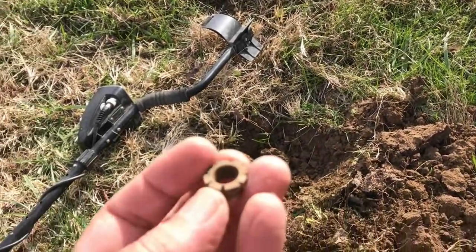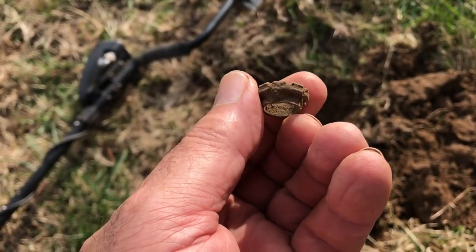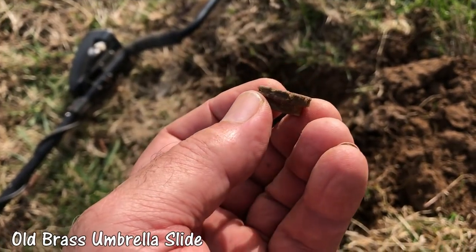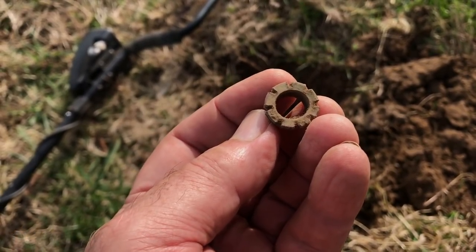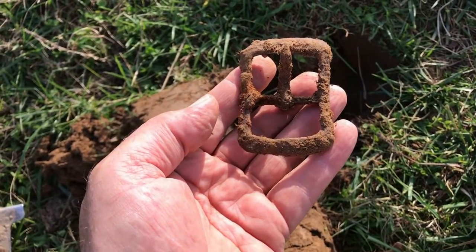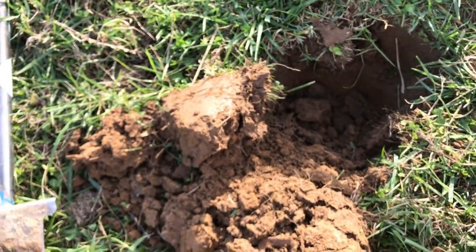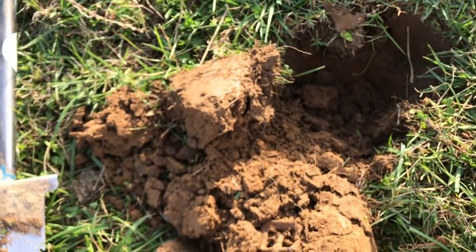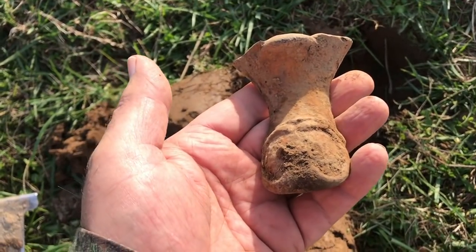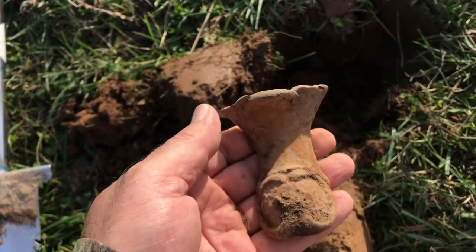That hole's not too deep, and this was a screaming signal right here. I thought it was probably going to be a can to start with — it's an umbrella slide. Find these around these old house sites. That's a good relic find there. And that is a big old iron buckle right there — that thing is huge. Also found a foot off of a wood cook stove. A couple of iron relics there.